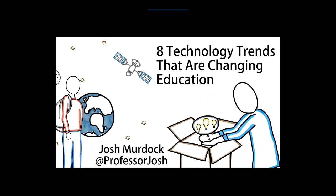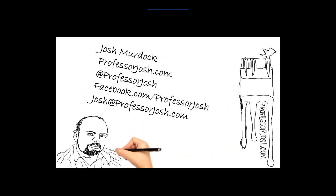Now we're going to dive into the presentation: eight technology trends that are changing education. My name is Josh Murdock and you can reach me on Twitter and other social media at Professor Josh. These are trends I've seen over the last year or so — I really see them evolving, especially in the non-education world, but I think we're going to see them playing a bigger part in education throughout this year and following. I also run a blog at ProfessorJosh.com where I talk about trends in education, technology, and social media.